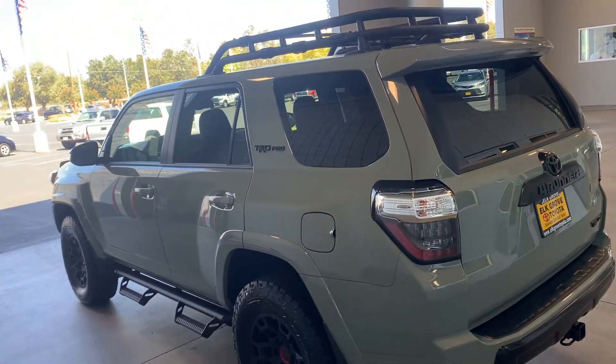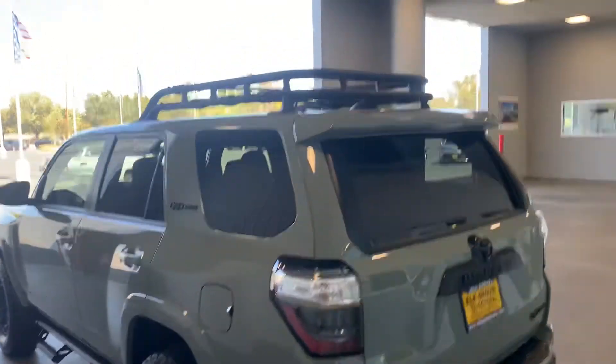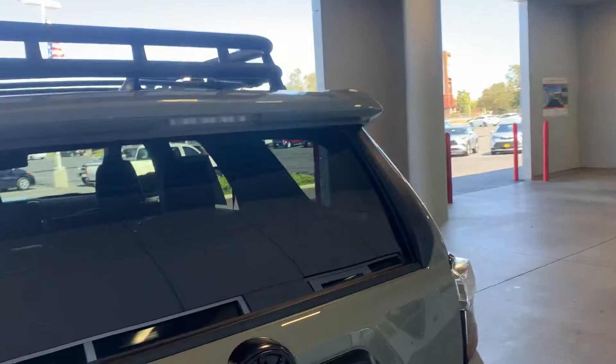That Lunar Rock color has grown on me. Certain angles in bad light, it looks just like cement. Come check out this side sticker.